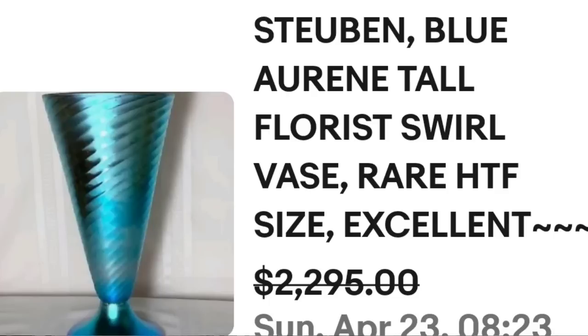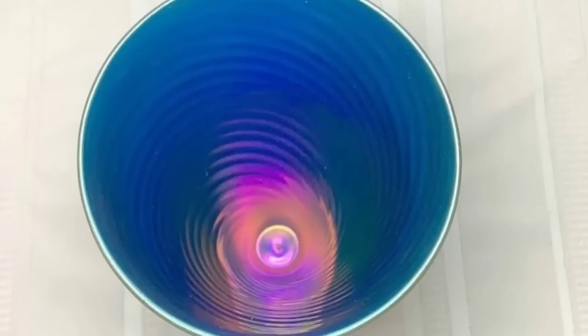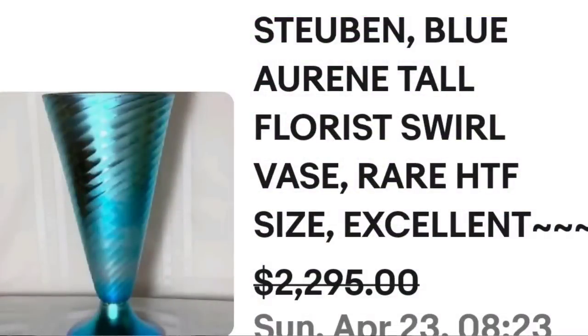Look at this beautiful teal blue iridescent. I told you guys last week the iridescent glass is one of my favorites. Here you can see it looking down — beautiful blue and pink. And I did want to show you on the bottom edge here. Normally Steuben pieces will have a small S somewhere, but this one was actually signed — you can see it carved into the base there: Steuben. And a great sale at almost $2,300.